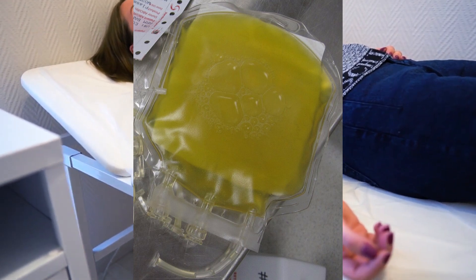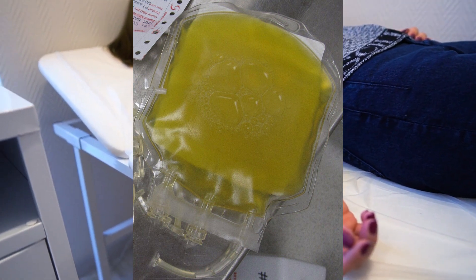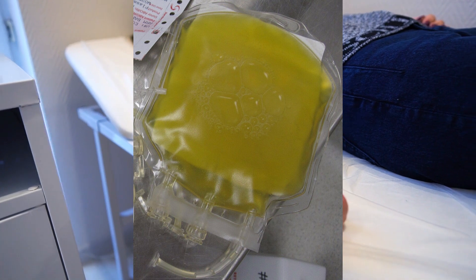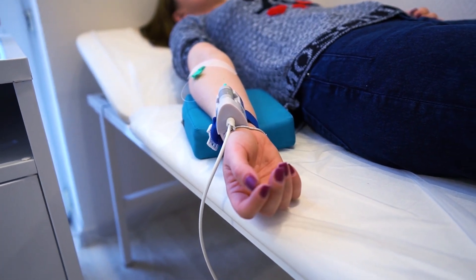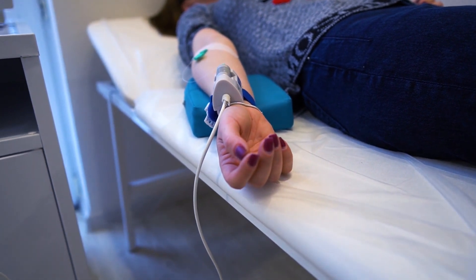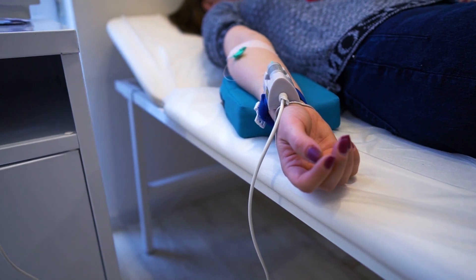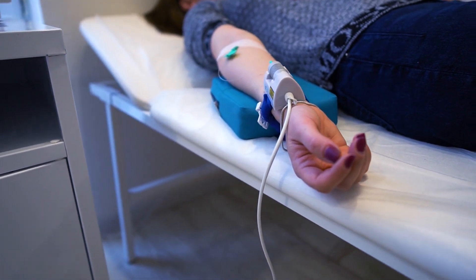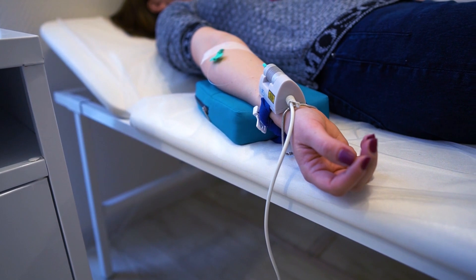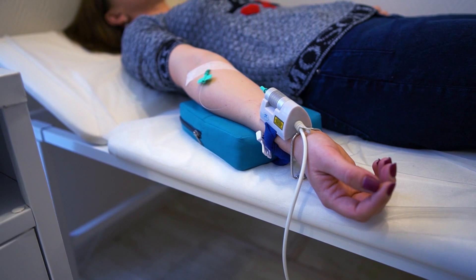Intravenous immunoglobulin is made up from multiple different plasma donations — essentially a concentrated mix of many different antibodies from many different donors — providing a degree of blanket protection. This blanket protection isn't perfect, but it is a significant improvement over nothing at all. And if individuals who have donated have been exposed to particular antigens, they will have a higher concentration of antibodies to that antigen.